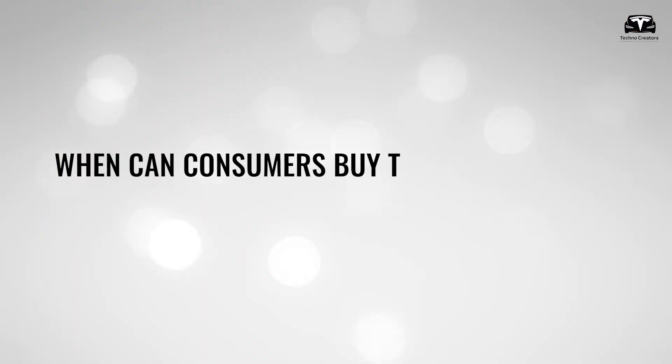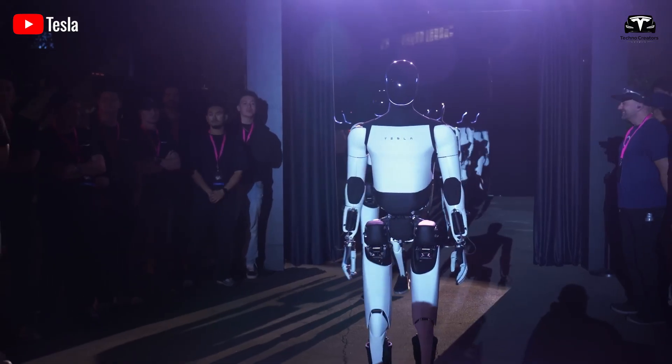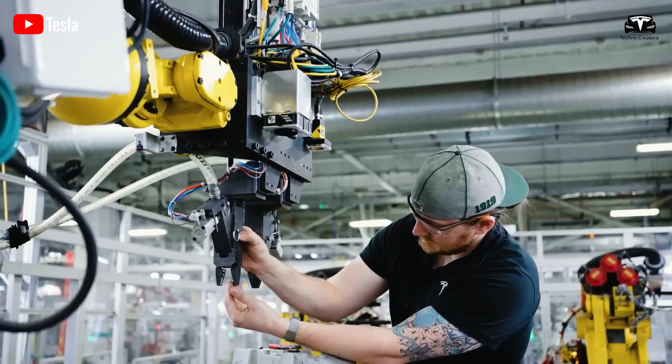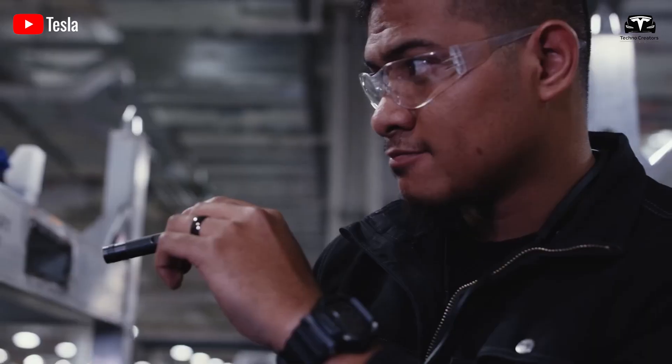When can consumers buy Tesla Optimus V3? This question is receiving significant attention as Tesla continues to make remarkable progress with its humanoid robot. Elon Musk has announced that Tesla plans to produce thousands of Optimus units by the end of this year, with the ambitious goal of ramping up production to one million robots per year within four years.